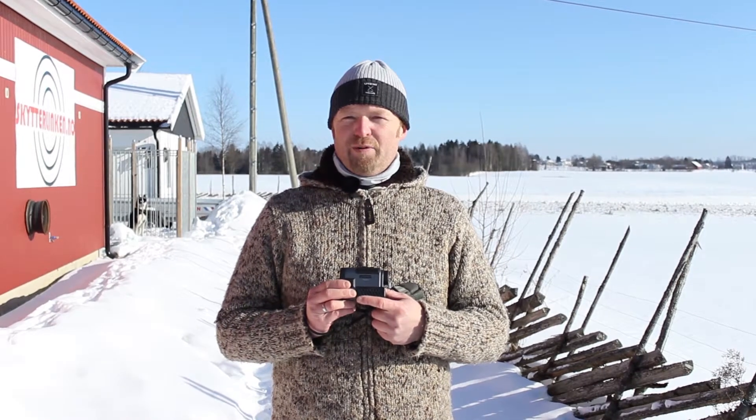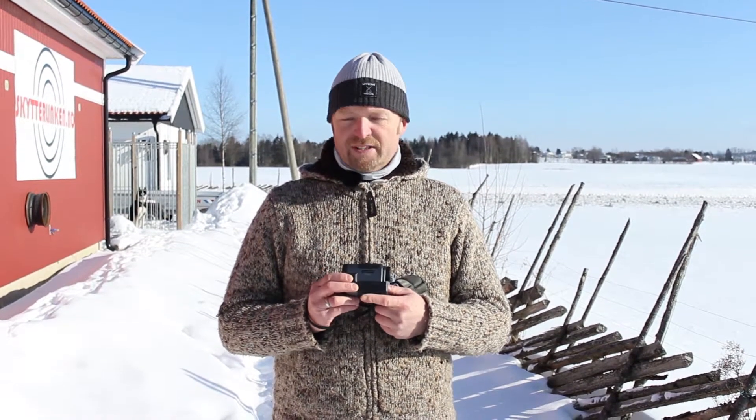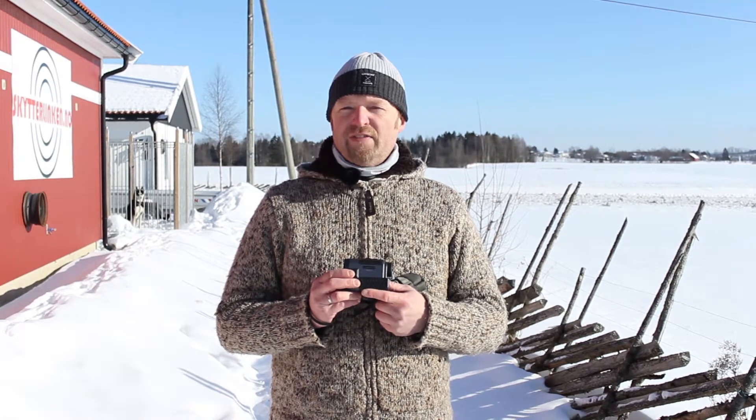Hi, I'm Kurt Beckevold from Ulf Hednar. I'm now going to present the new Ulf Hednar RF 800 rangefinder.